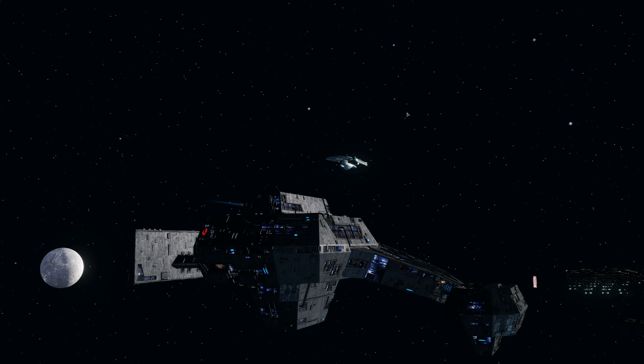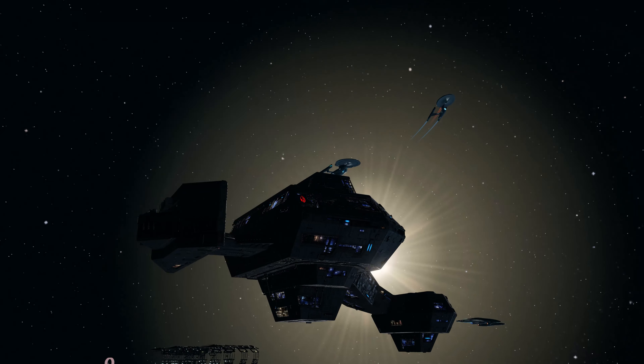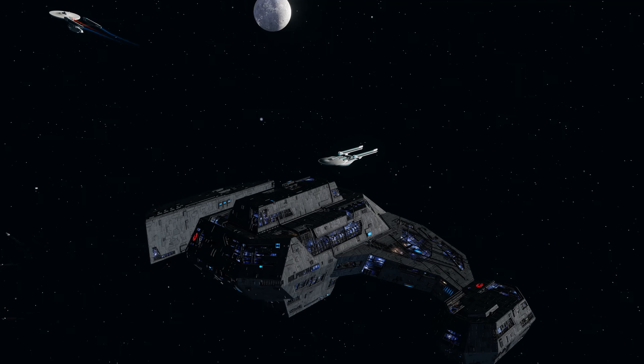Hello everyone, Zeff Films here with another visual review. Today we are looking at the Liberated Borg Juggernaut. This ship comes from the latest lockbox called the Borg Lockbox, which has a bunch of goodies in it, and obviously the grand prize is this ship.